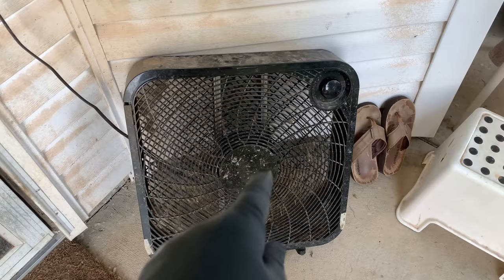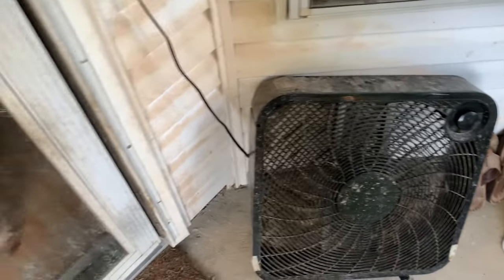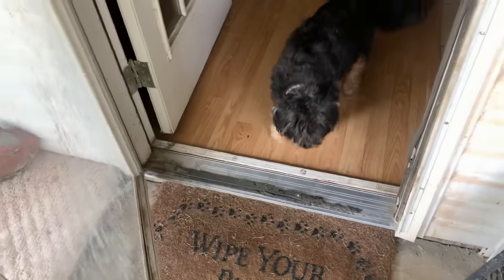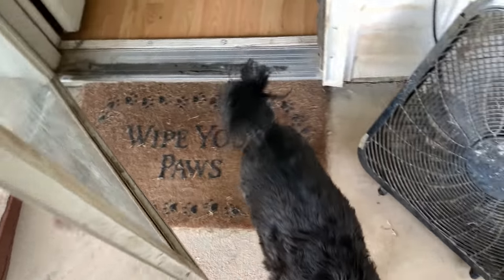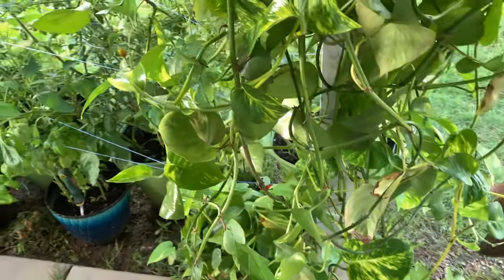Most people that live in the South are going to have one of these by every door. The reason being, it keeps the mosquitoes from racing in with you every single time.